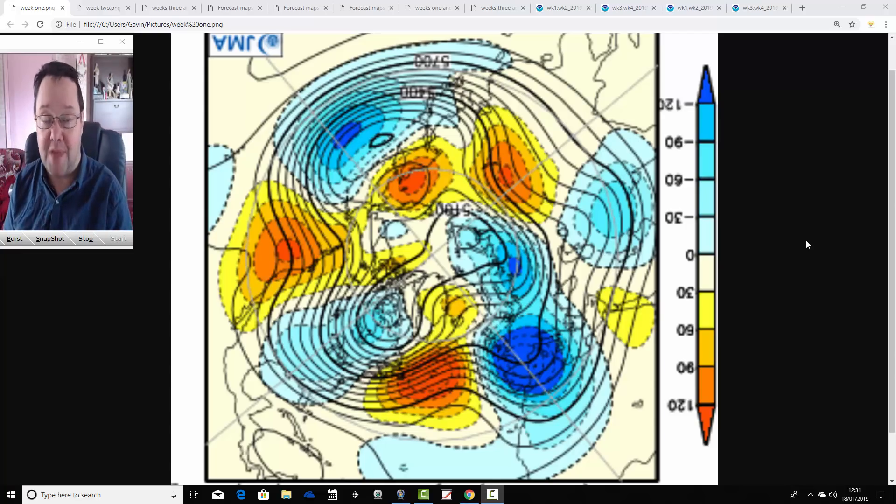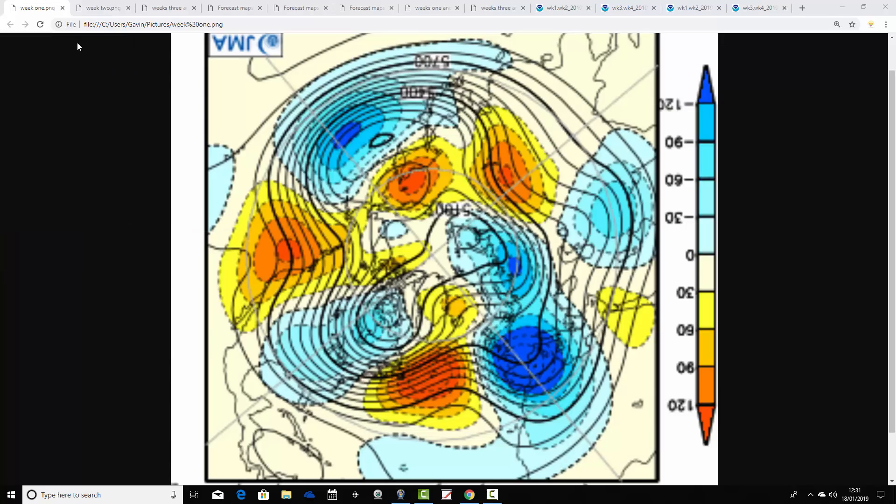Starting with the 500 millibar height anomaly flow charts, broken down into weekly pairs from the JMA — North Pole view down. The North Pole of the Northern Hemisphere is just here, and the middle latitudes of the Northern Hemisphere are around there.